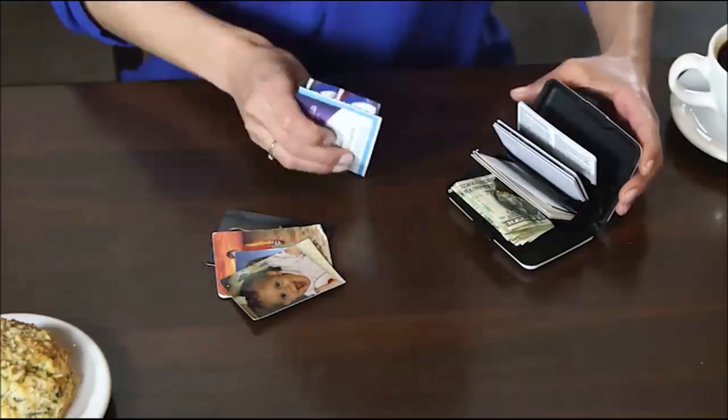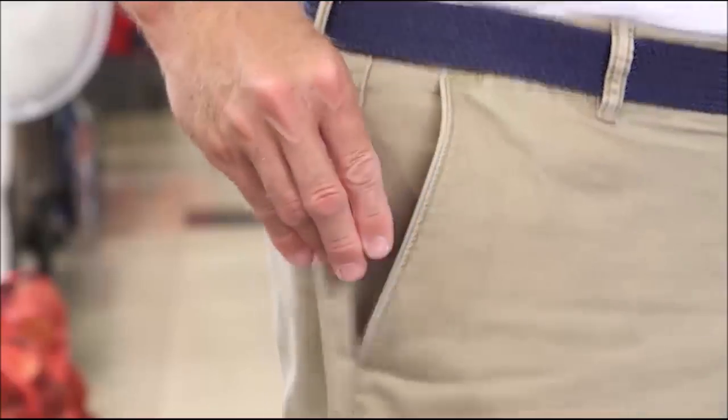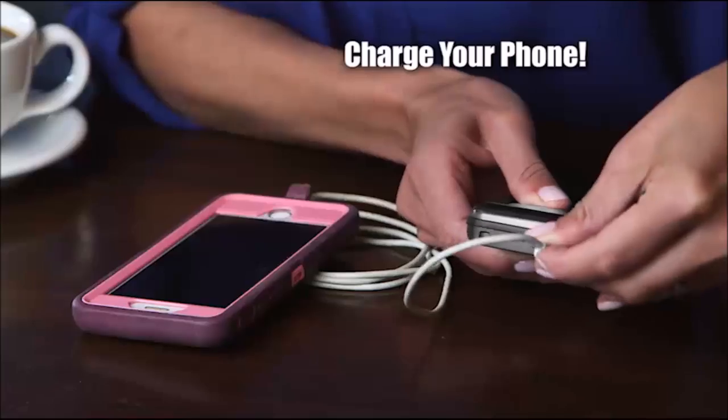So let's review. The Atomic Charge Wallet holds everything you own, yet it's so slim it can slip easily into a purse or pocket. It protects it from accidents, plus electronic thieves. And it can even charge your phone. Here's how to get yours.